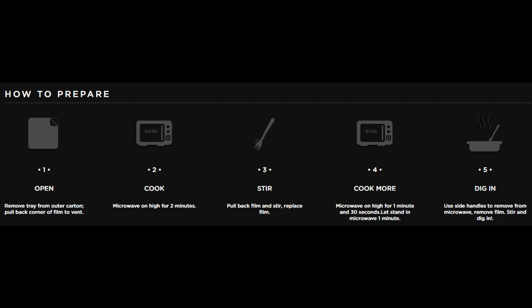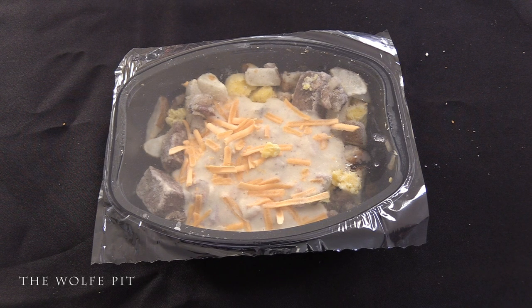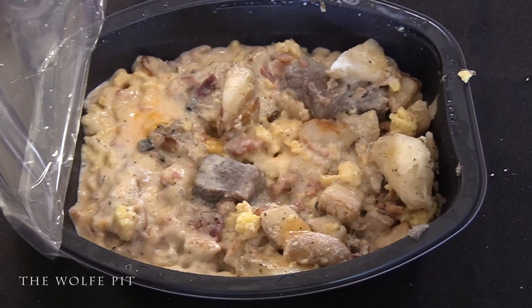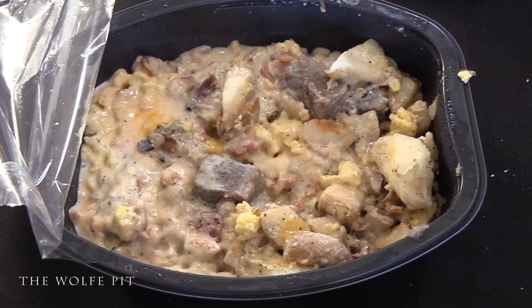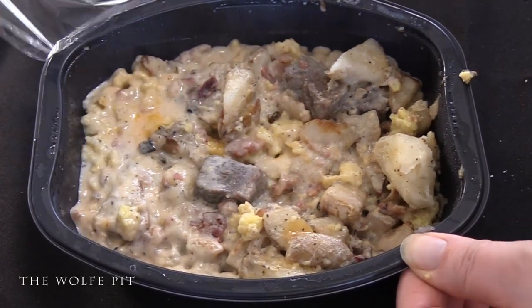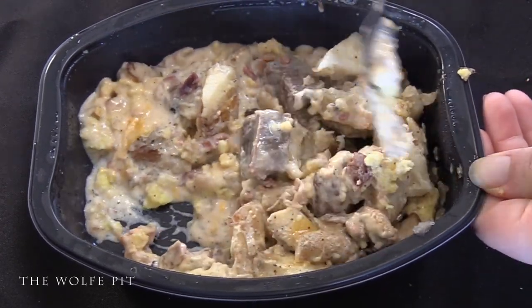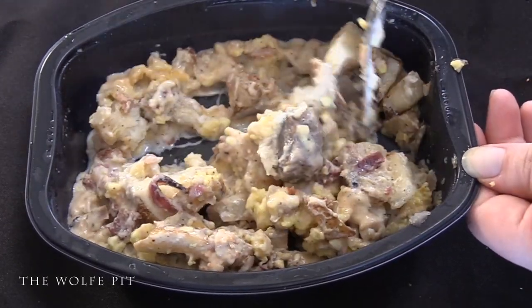Here are the heating instructions — you can only heat it in the microwave. Let's get it out of the box and see what it looks like. Here's what it looks like straight out of the freezer, and here it is after cooking according to the instructions. It looked and smelled okay to me, so we gave it a good mix.